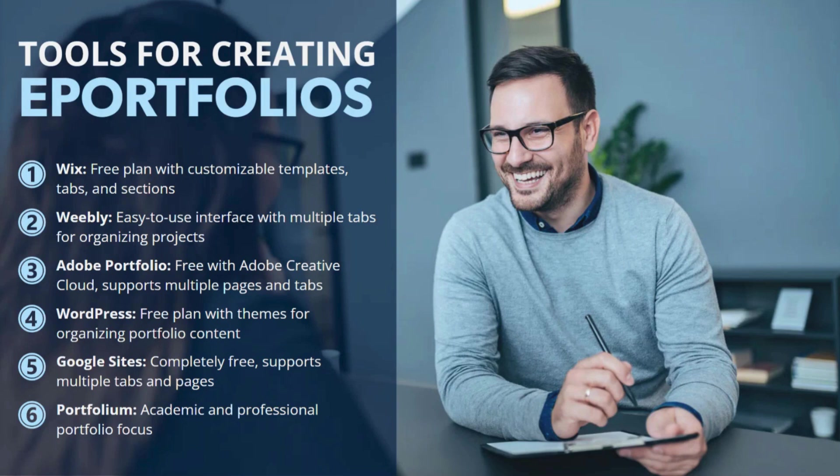Portfolium is another well-known option — designed specifically for academic and professional portfolios. Portfolium helps you showcase your educational achievements and projects effectively, and is a really great platform for students and professionals in education to highlight their work in a more structured manner. These tools all offer various features and ultimately help create a professional, organized, online ePortfolio tailored to your specific needs.